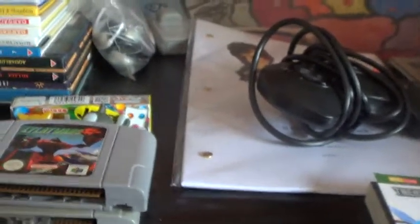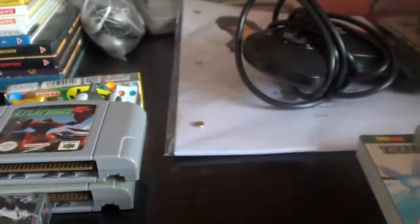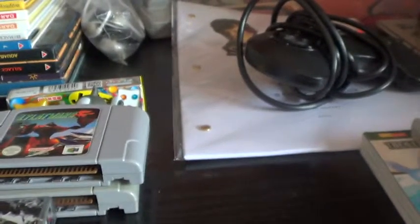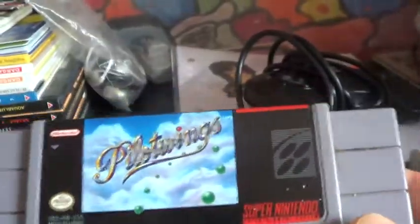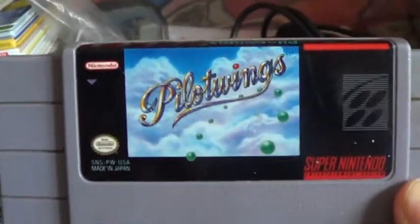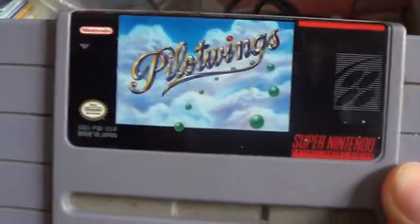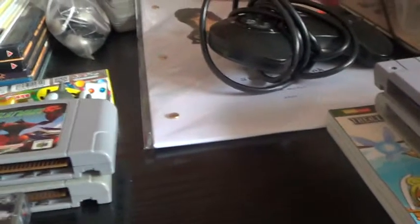Couple of Super Nintendo games: Dragon's Lair - I don't know, I just thought I'd pick up Dragon's Lair. I also got Pilot Wings, but this doesn't work in the Retron - it comes up as an unknown cartridge. It may work in a normal American Super Nintendo or its equivalent, but in the Retron it's just a no-go, which is a shame.